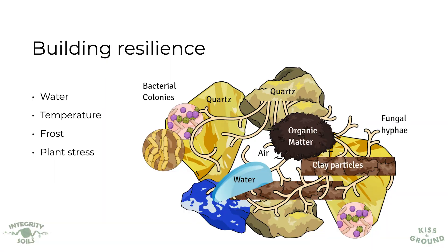When I'm talking about building resilience it means we have a system that has a buffer and can bounce back when there has been a water deficit or there has been too much water, or when we have extreme temperature fluctuations or events such as frost.